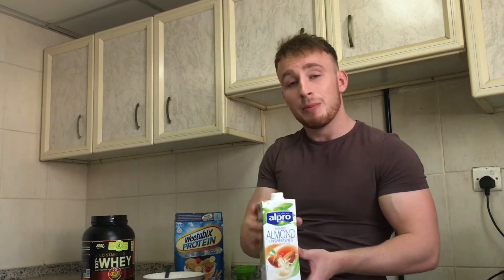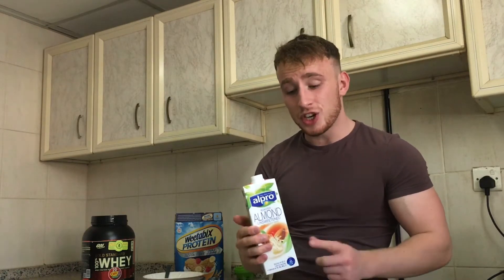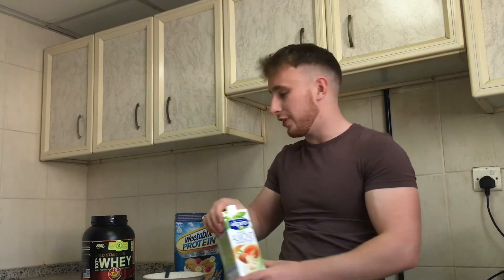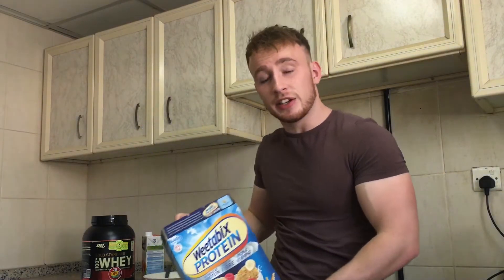I've gone for the Alpro almond milk. Making that switch over from the dairy full fat milk has saved me a ton of calories when trying to lose weight. The version I've gone for here is unsweetened — once again, cutting back on those calories — so I'm going to be using this milk. Next up, I've gone for a cereal.